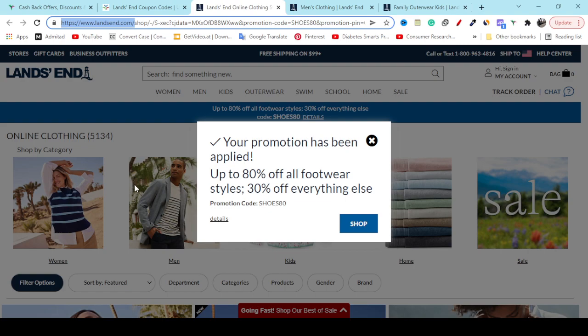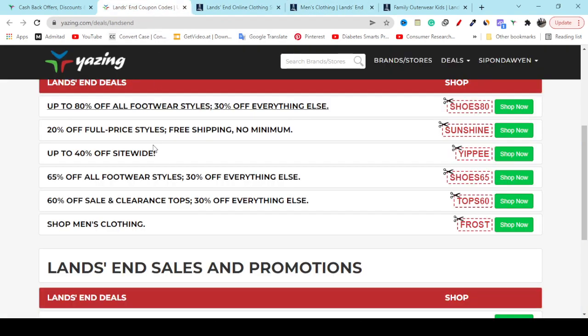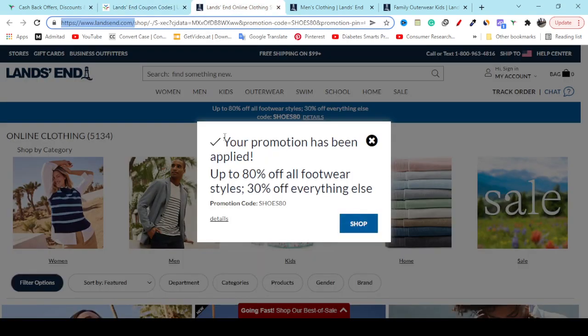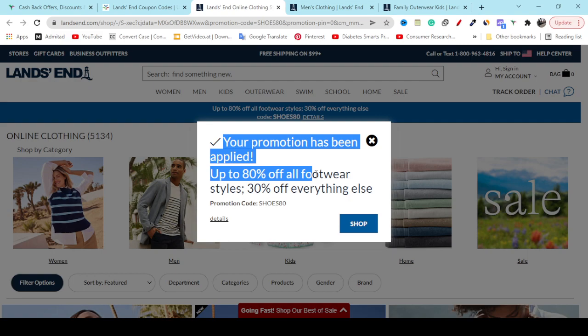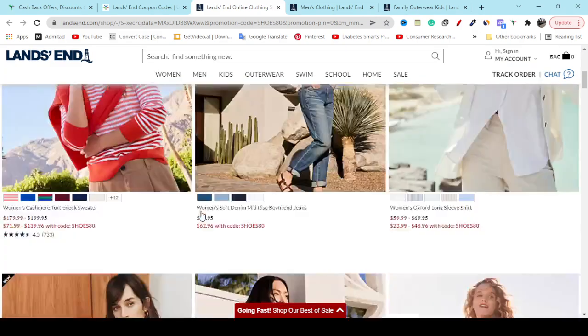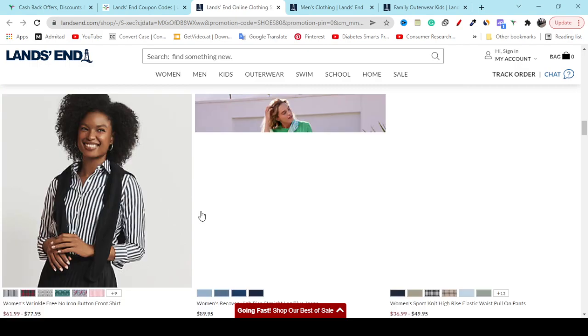If you check out, they have lots of quality products. To get the best discount you have to go to my video description link. You will get it instantly. Here you can see up to 80 percent off — just click the Shop Now button. It will redirect you to the official website, and here you can see the promotion is applied: get 80 percent off and 30 percent off discount immediately.